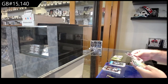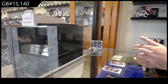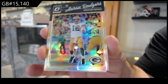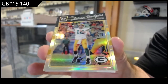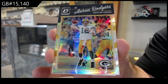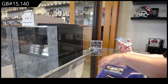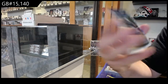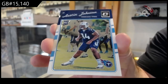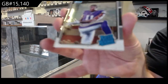Does anyone remember who the big rookie would be this year? We've got a silver — or Prism, sorry — Donruss Optic Rogers for the Packers. A Johnson rookie for the Titans and a Treadwell for the Vikings rated rookie.